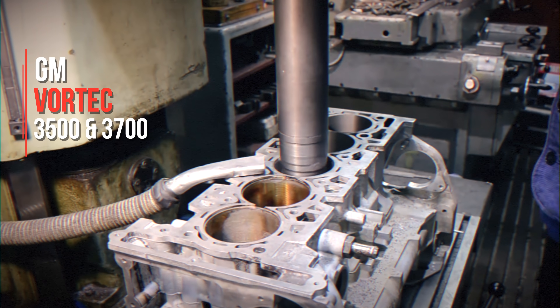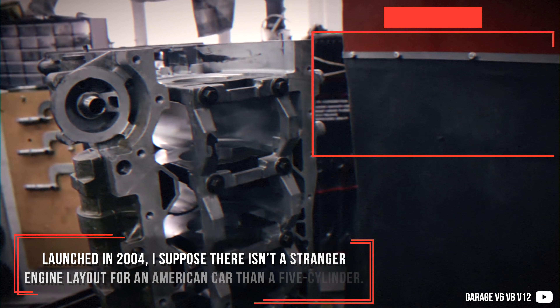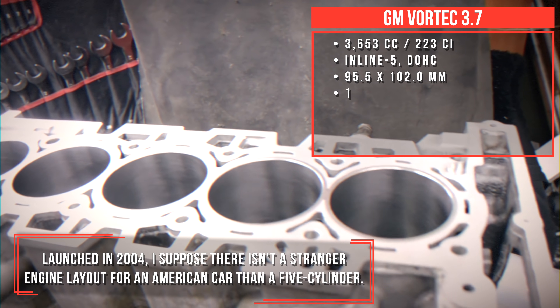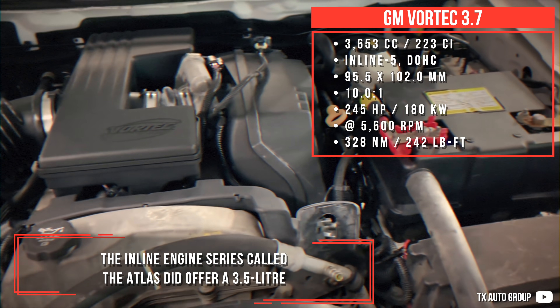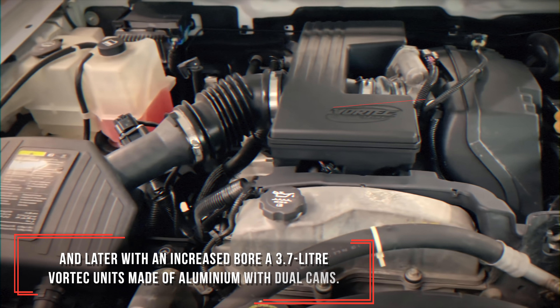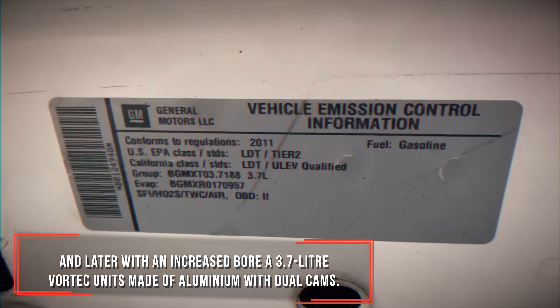General Motors Vortec 3.7 — launched in 2004. There isn't a stranger engine layout for an American car than a 5-cylinder. This inline engine series called the Atlas did offer a 3.5-liter and later, with an increased bore, a 3.7-liter Vortec unit made of aluminum with dual cams.